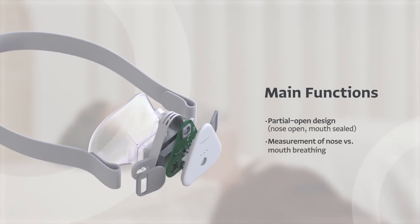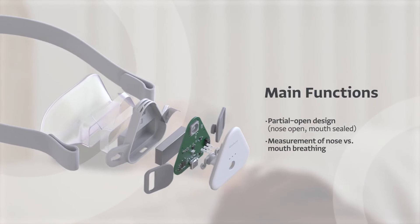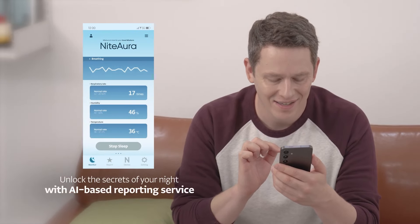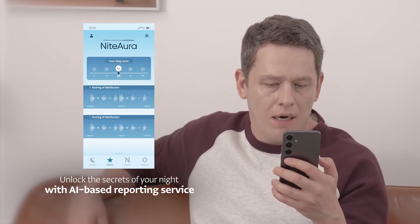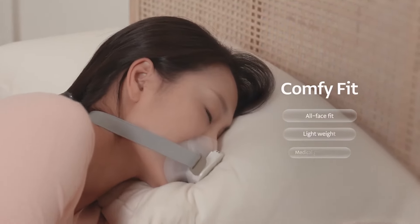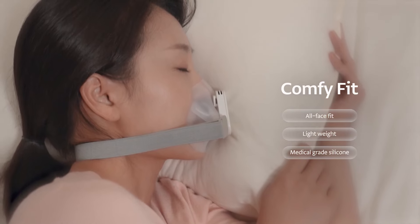The device also features a variety of sleep breathing care functions. Manage your sleep smart and easy. Experience the comfort of a sleep-optimized design.